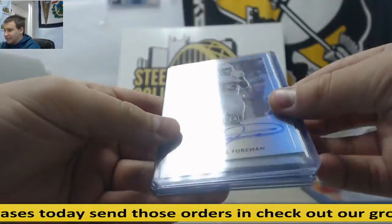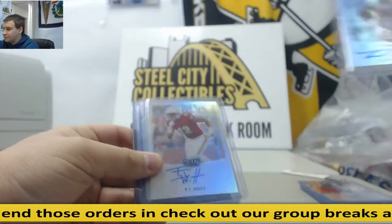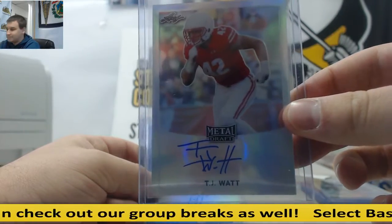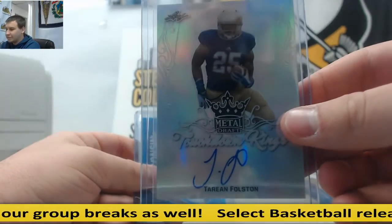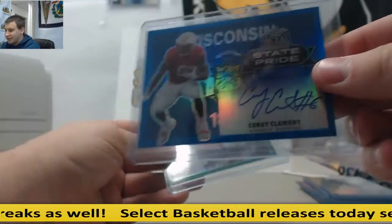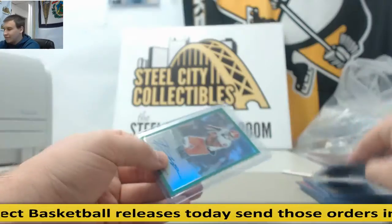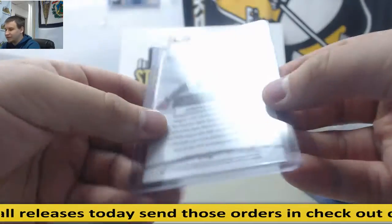First off, Deonta Foreman, Prismatic Auto — and I've got to assume he's related. T.J. Watt, Prismatic Auto. Tareen Folston, Touchdown Kings Autograph. Corey Clement, Wisconsin State Pride, Blue Prismatic Auto, 23 of 35. And to finish it off, Jordan Leggett, Green Prismatic Auto, one of ten.